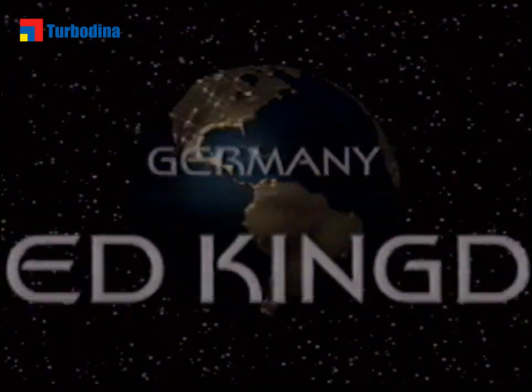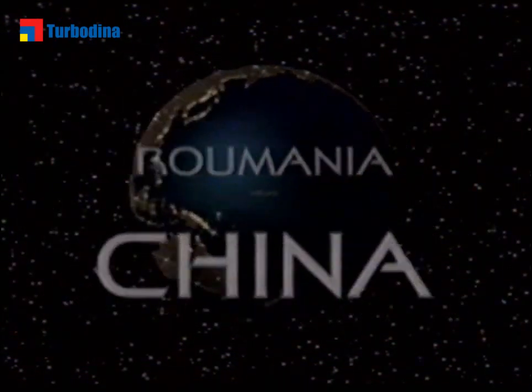Always closer to our customers, we have many locations worldwide and employ more than 6,000 people.